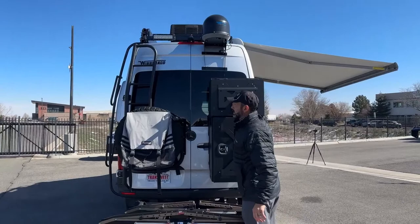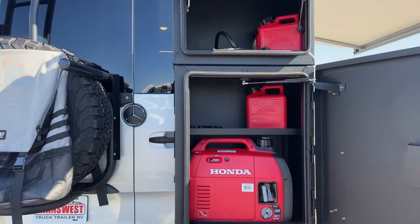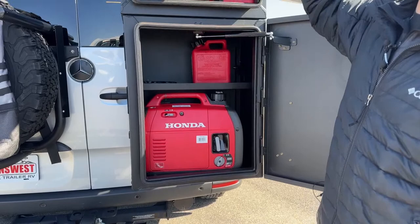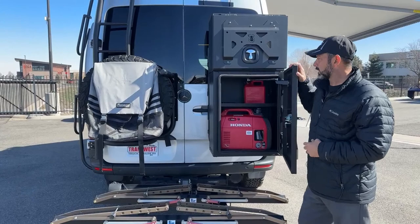In these storage boxes, I'll show you what comes included. In the top compartment you're going to have your power cord and a small gas can. In the next one you're going to have another gas can and a Honda generator. Again, these are all included in this purchase.